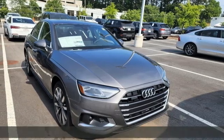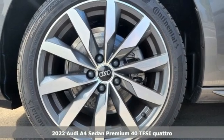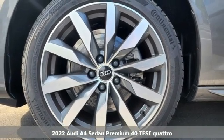It's a new 2022 Audi A4. Exhilarating performance and passionate design connect for an unrivaled driving experience.